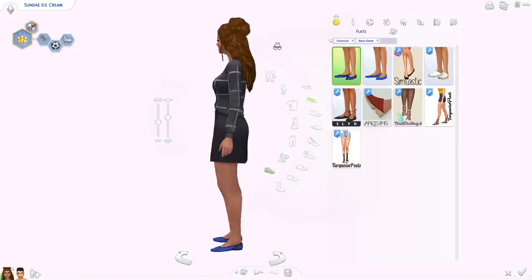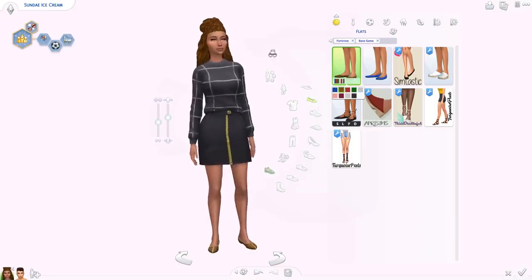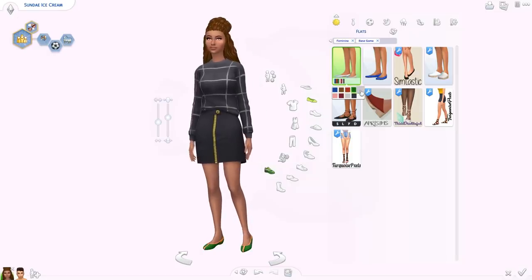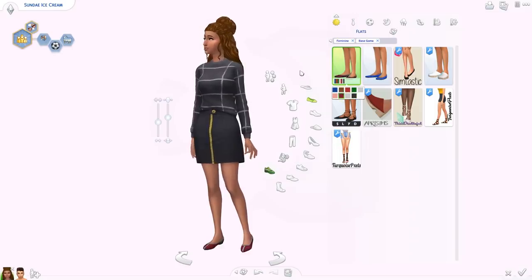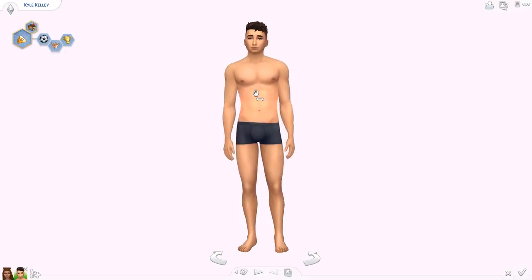We also got a new pair of flats. They're pretty basic but a nice addition, because we only had pretty much one pair of flats originally in the base game. That's pretty cool. Men also got a couple of new things.